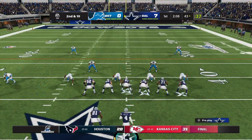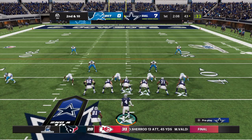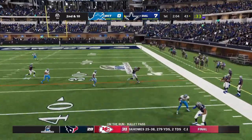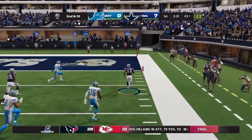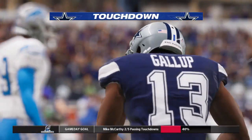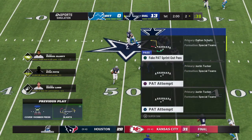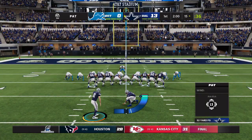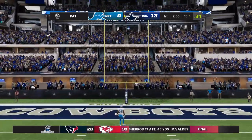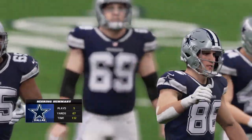Good job staying with him defensively. It'll bring up second down. Prescott eluding the pressure, got an open man — it's Michael Gallup, touchdown Cowboys! Michael Gallup, 43 yards, and the Cowboys are off to a 13-nothing first quarter lead. Tucker connects on the extra point and that'll make the score 14 to zip.